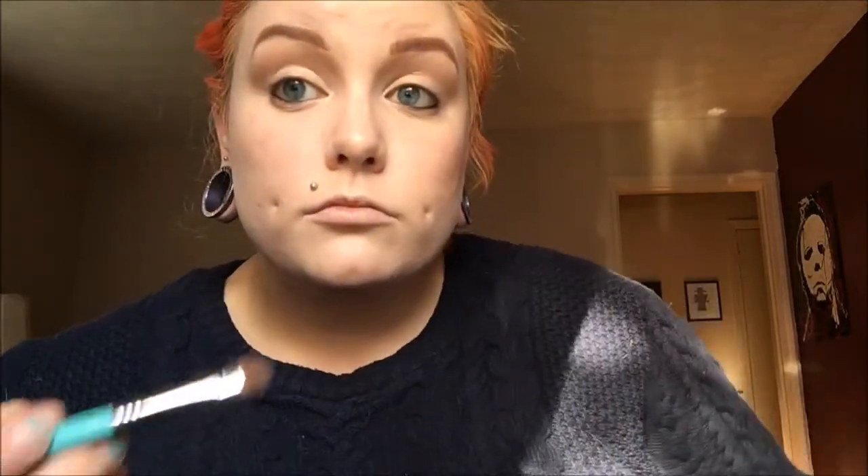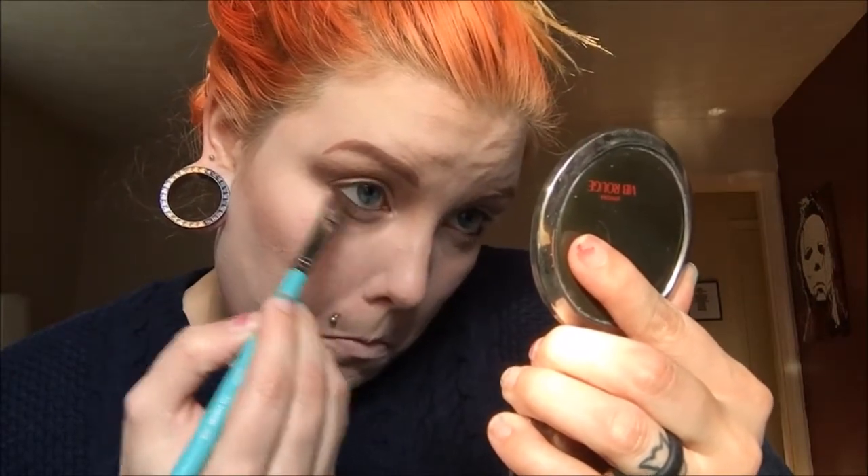I'm taking a brown eyeshadow on a smudgy brush down underneath the lash line. I like to smudge it out like this because it helps diffuse that harsh line from the eyeliner. It also hides those little crinkly under-eye lines — I like that because it softens that area. Then I'm taking the brown into that outer corner just to sink it in a little bit more.